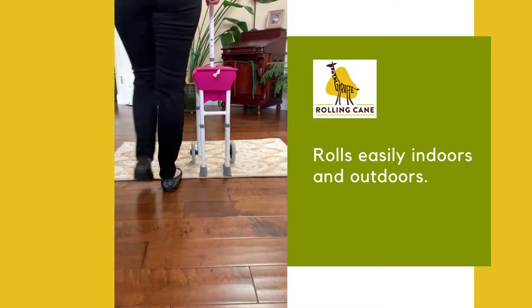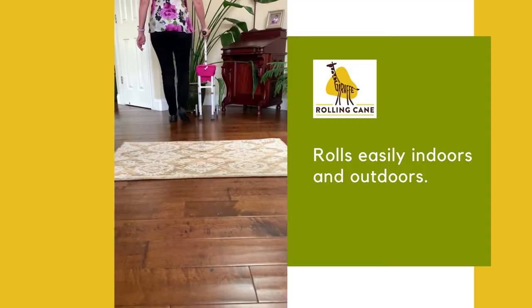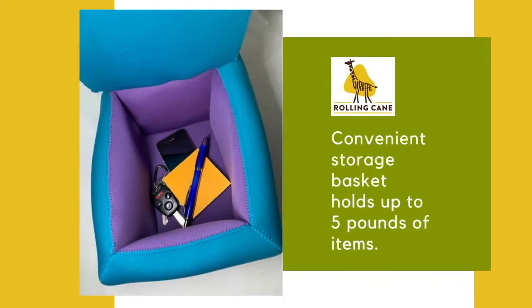Another benefit of the Giraffe Rolling Cane is that it has a convenient storage basket for small items, and the lid provides privacy. The basket is made from durable and waterproof neoprene fabric. It is easy to wipe clean.